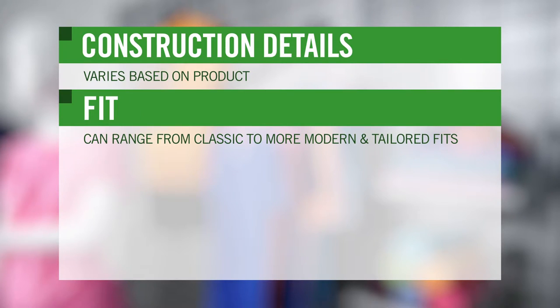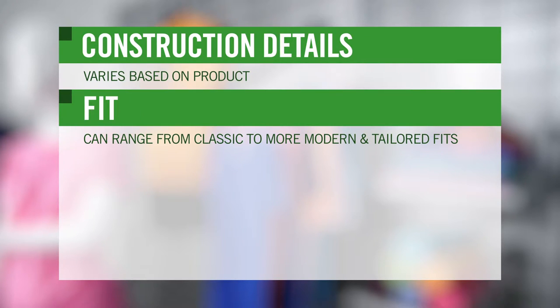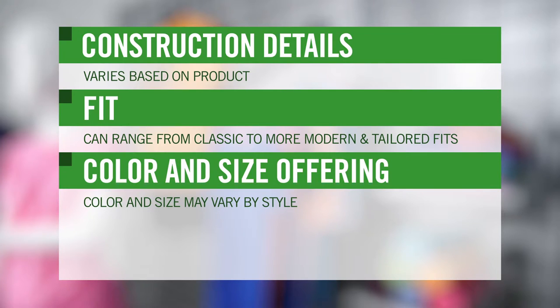Other things to consider are construction details. Fit, which can range from classic to more modern and tailored fits. And then there's the color and size offering.